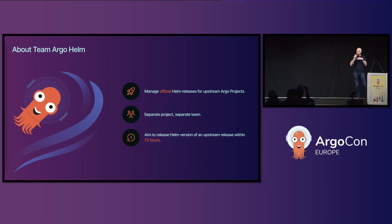We work slightly differently from the other Argo projects in the sense that we basically consume what the other projects do, and so we're reactionary rather than forward thinking. We have to kind of wait for the projects to release before we can do our bit, so there's usually a delay in our releases versus the upstream releases. We've tried really, really hard to get that delay down as short as possible and we aim for 72 hours from release, which I think is pretty impressive for a bunch of volunteers.